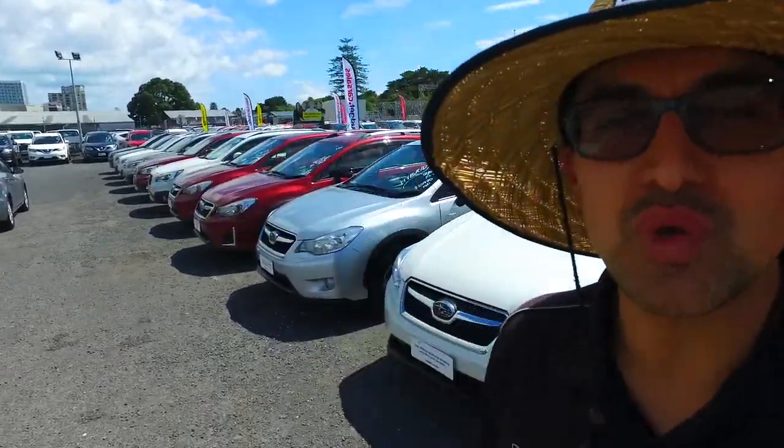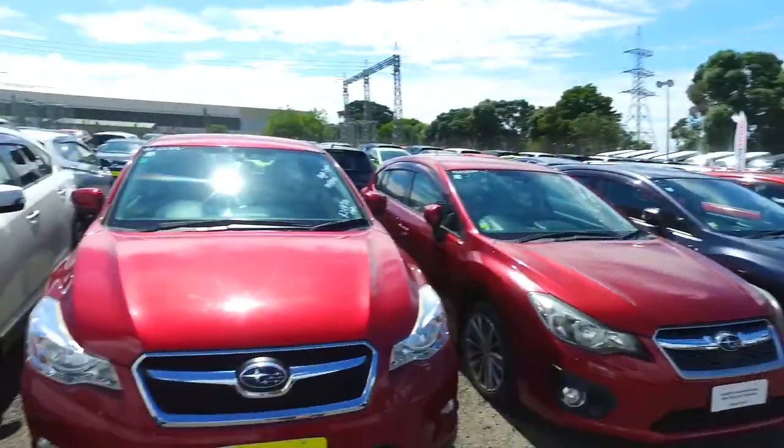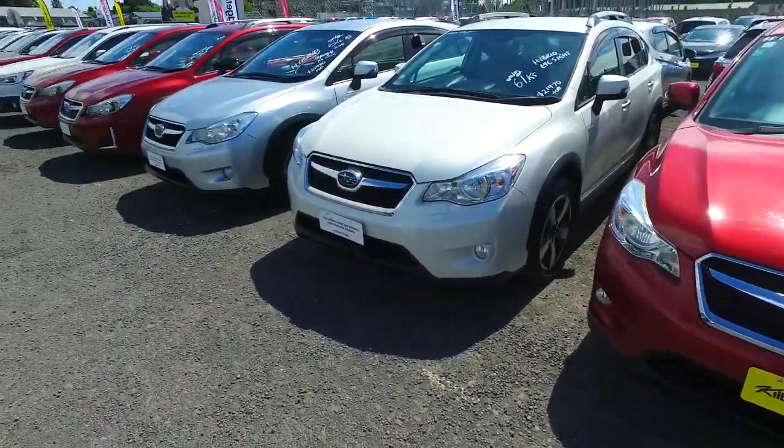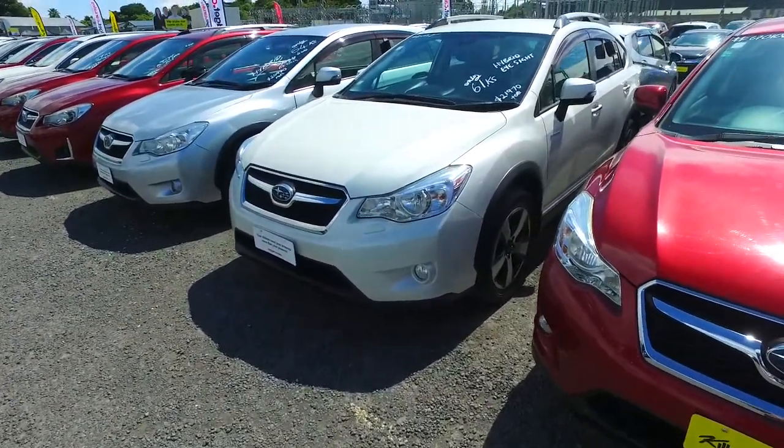Hello there, LG Thompson from Budget and Kilburn Cars in Manica. Thank you very much for your email inquiry in regards to our Subaru XV we have right here for you to view. Now we've got a few of these in stock as you can see — this particular one however is the hybrid version.